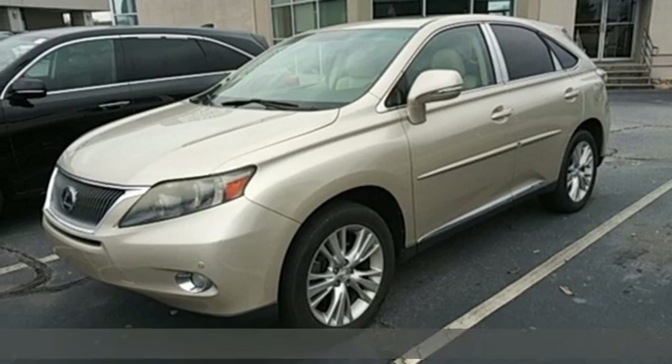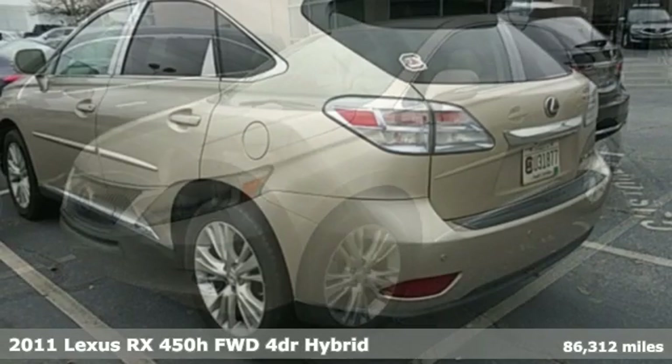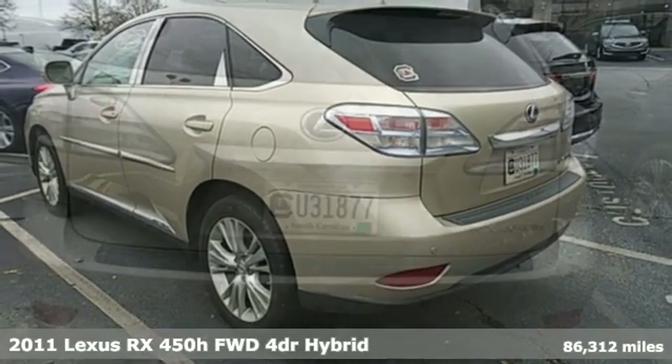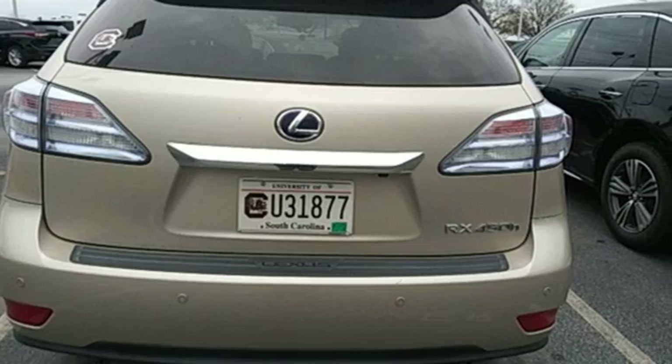Here's a 2011 Lexus RX 450h. This hybrid is sophistication, sharpened, and luxury transformed. The untamed elegance will take you away.